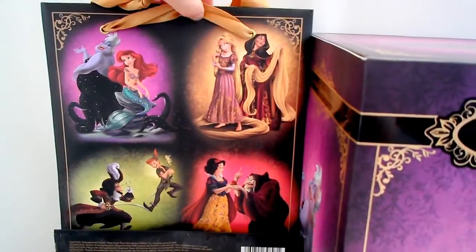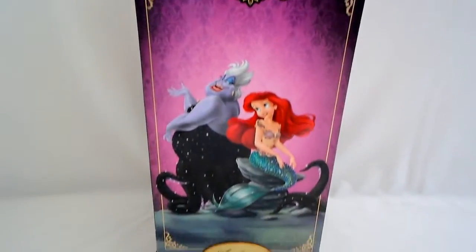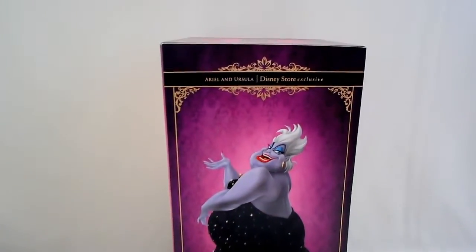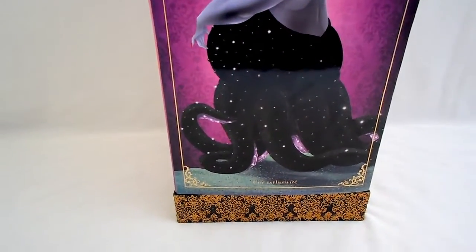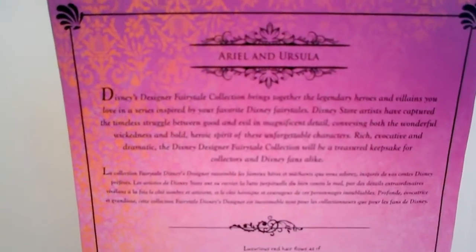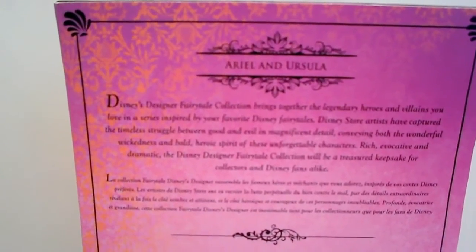And of course they sold for a lot, because if you can get one of those things you can take your dolls out of the box and put them in the background. It says Disney's Designer Fairy Tale Collection brings together the legendary heroes and villains you love in a series...